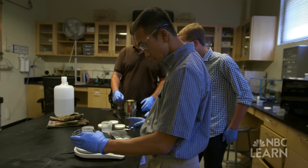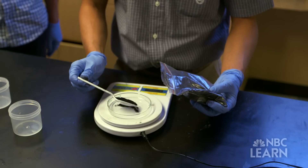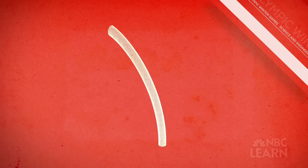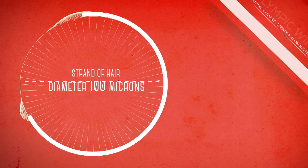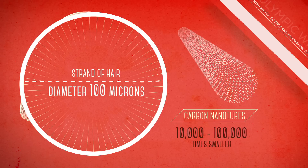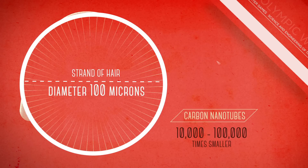What makes Liang's research so innovative is his use of nano-scale carbon tubes. If you take your hair, the diameter of your hair on average is about 100 microns. The carbon nanotubes Liang's team uses are between 10,000 and 100,000 times smaller in diameter than a hair on your head.